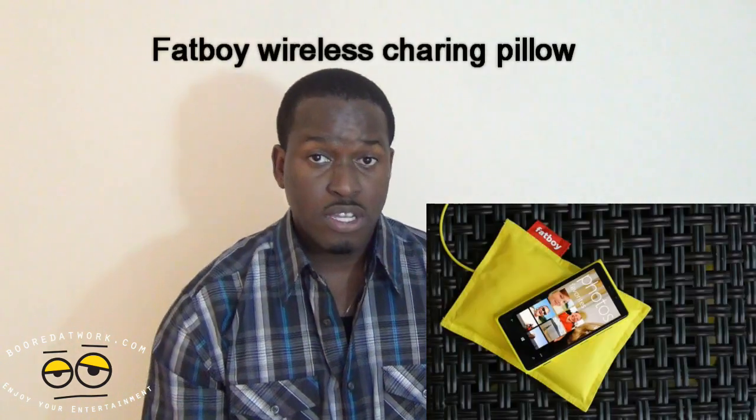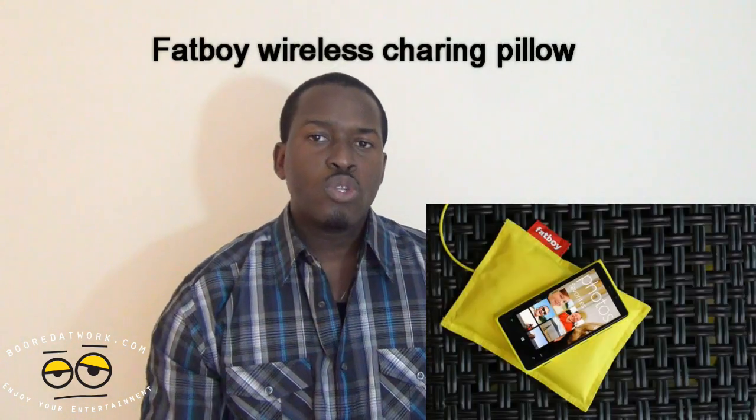Nokia announced some third-party collaborations, including the Fatboy charging pillow — you just put your phone on it and it wirelessly charges. They also announced a slew of applications. A standout feature of the 920 is its touchscreen: you can operate it while wearing any regular gloves, not specialized ones, because it has two touch-sensitive options.